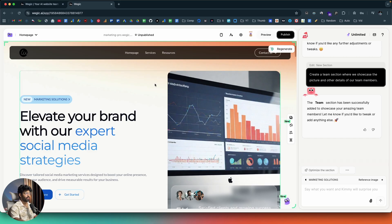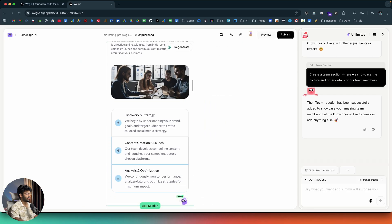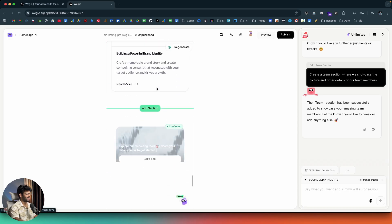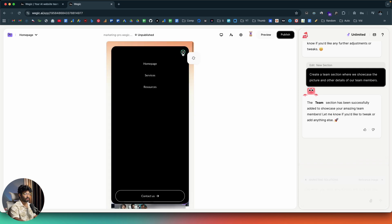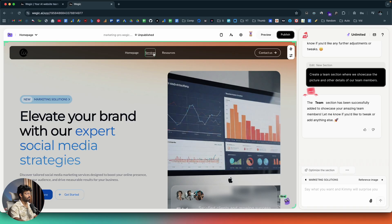You can also check responsiveness in real time. Clicking 'Switch to Mobile Preview' switches to the mobile view, and as you can see the website is 100% responsive. The menu is collapsed in mobile view — that's how it appears. I'll put it back to desktop mode.